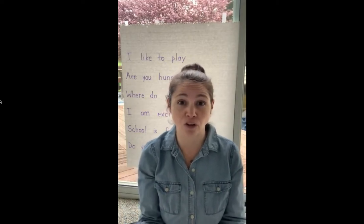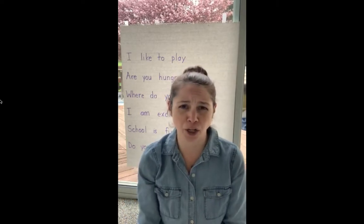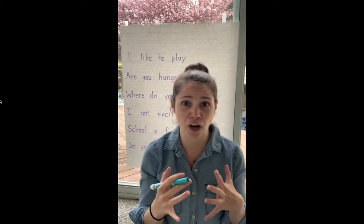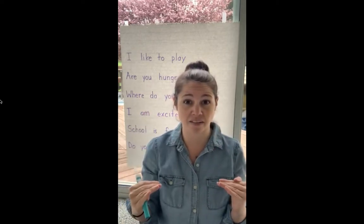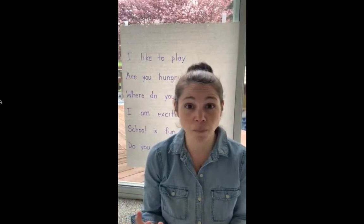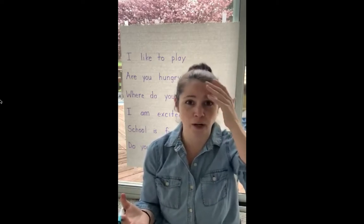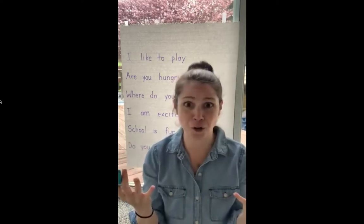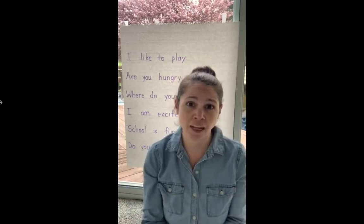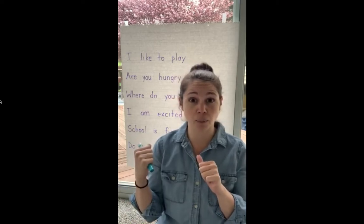A few weeks back, we talked about declarative sentences — those are the ones that just need a period at the end. Sometimes I get a little bit confused with whether a sentence needs a period or a question mark, and that's what I need your help with today. Behind me, I have a list of sentences, and they are all missing punctuation at the end. Some of them need a question mark, and some of them need a period. I really need your help figuring out what to put at the end of each sentence. I'm going to read each sentence to you — can you shout back at me either period or question mark?